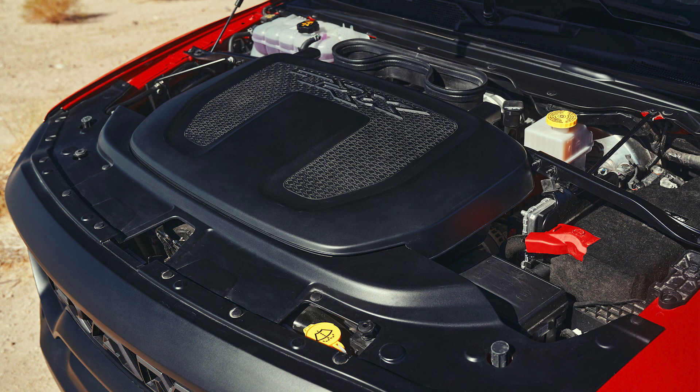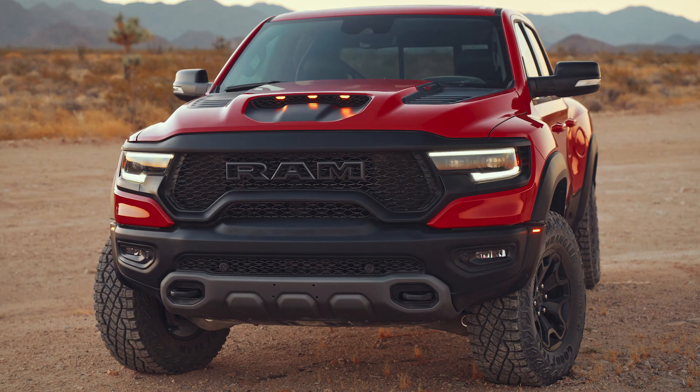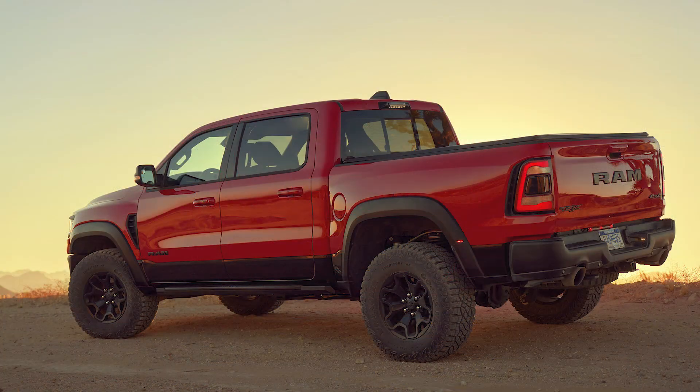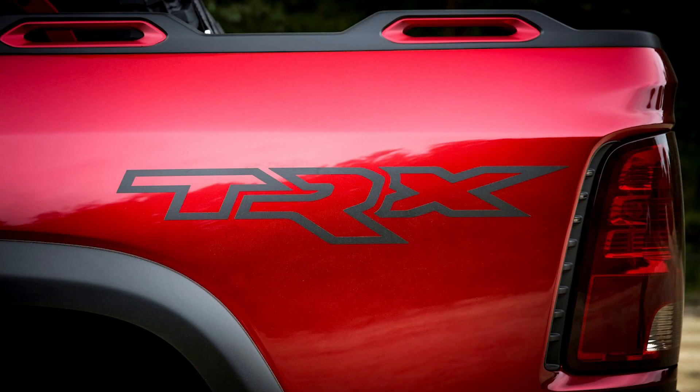Now we move over to focus on the Ram 1500. Most people, including myself, had thought that the new Hellcat Ram, the 1500 TRX, was named after the T-Rex dinosaur. After all, it made sense considering that the main competitor of the TRX was the Ford Raptor, another truck named after a dinosaur. However, it now turns out that the TRX was named due to legal reasons more than anything else.